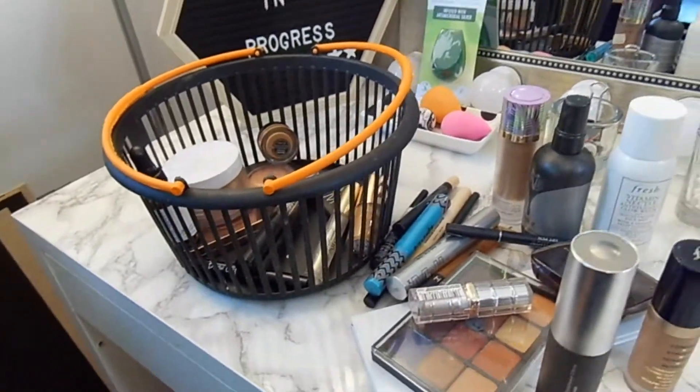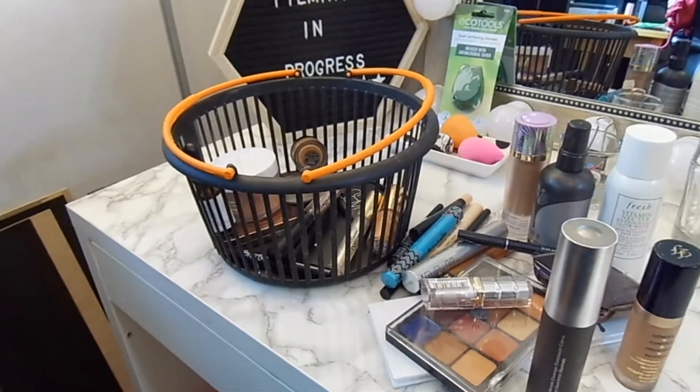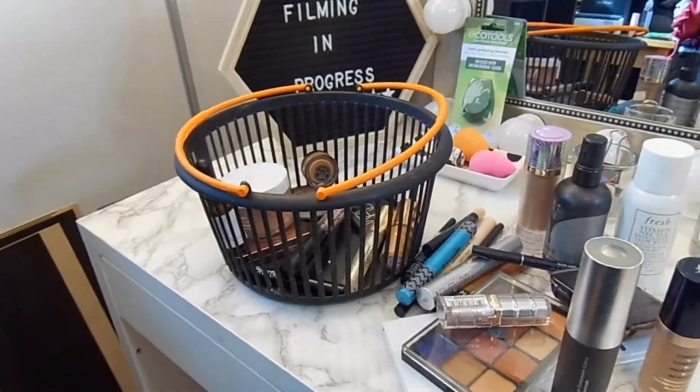Hi guys! Welcome back to my channel. Today is another episode of Shopping My Stash.